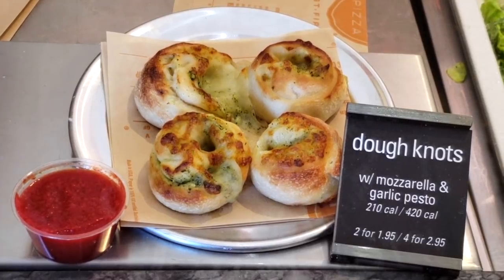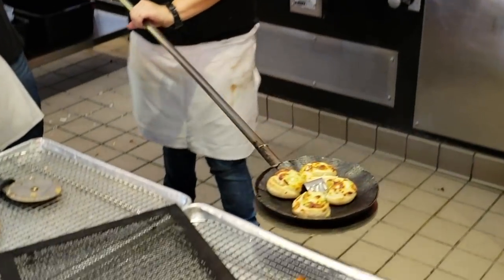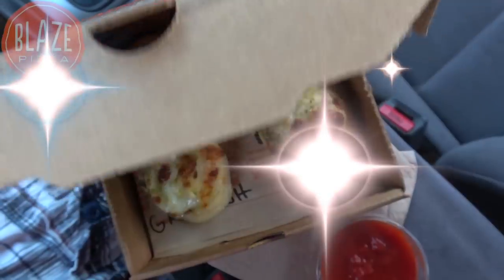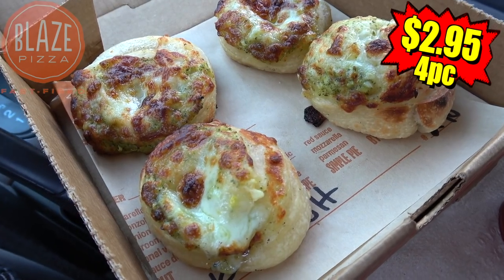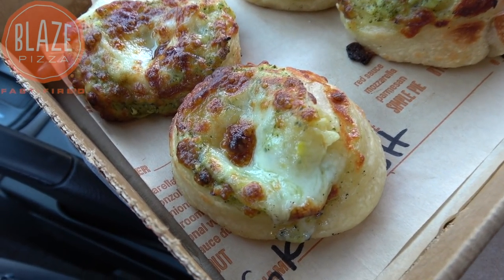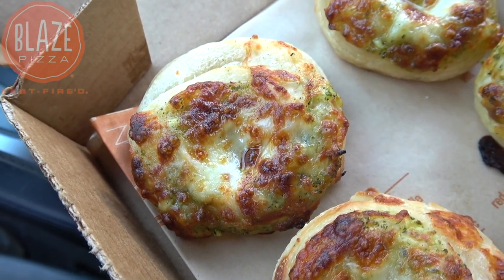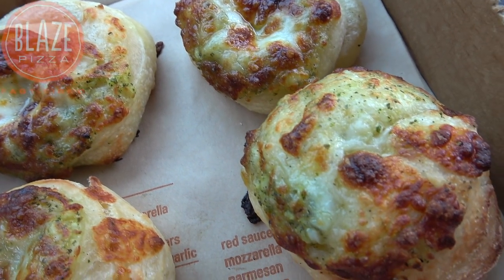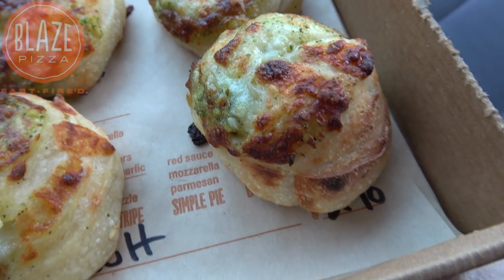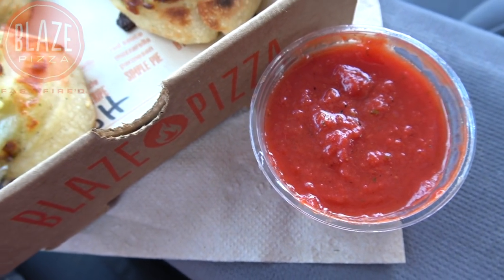So I'm here at Blaze Pizza today to check out their all-new doughnuts that they fast-fire up in their hot ovens for at least three to five minutes before boxing them up good to go. This four-spot that you're looking at is made with their fresh pizza dough. And if the smell of my car is any indication, there's definitely a lot of garlic in each of them. The smell is absolutely fantastic. They're also packed with mozzarella and pesto on top. The caramelization of that cheese on top looks pretty fantastic, and for dipping we've got a little side of their red marinara.